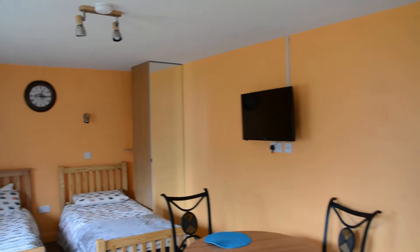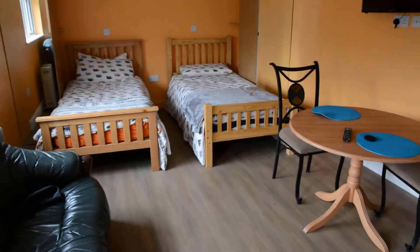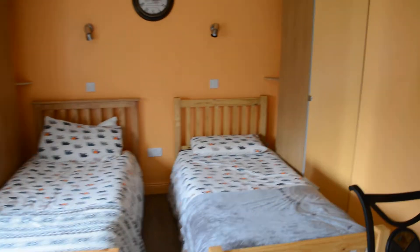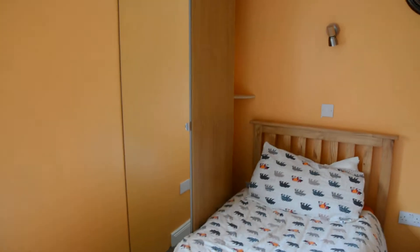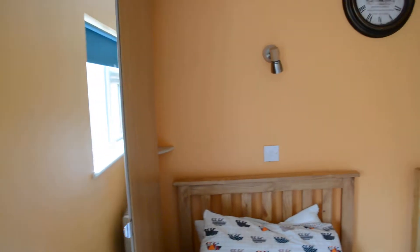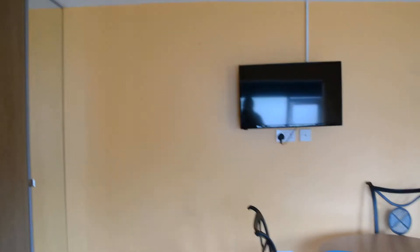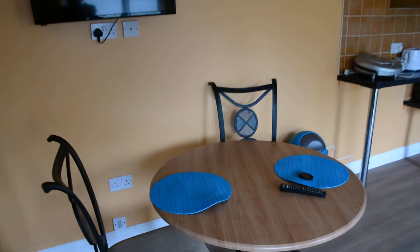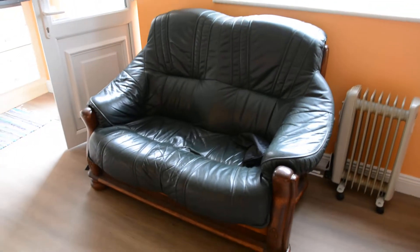This is the main entrance and this is the main room. There are two single beds, and each bed has its own wardrobe. There is also a table and a new TV.